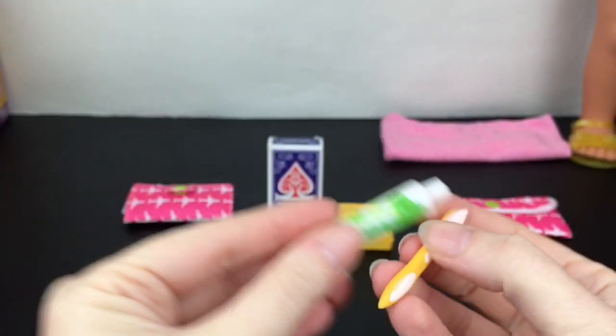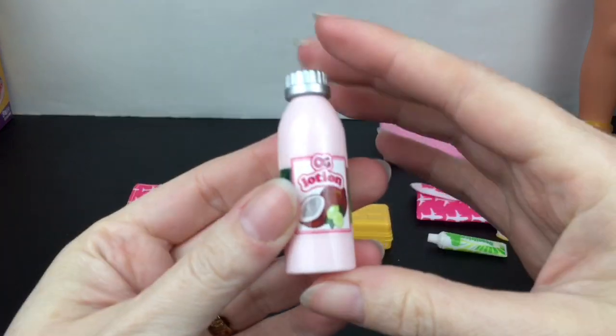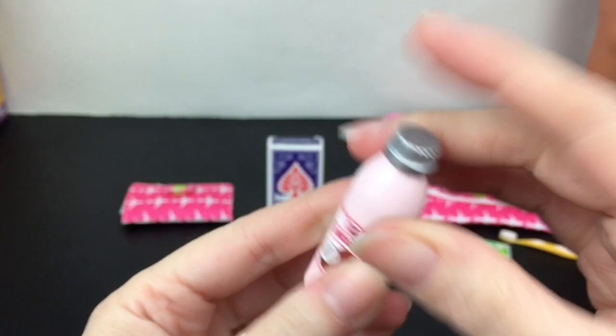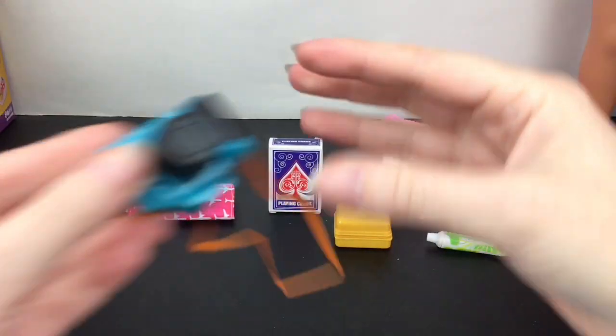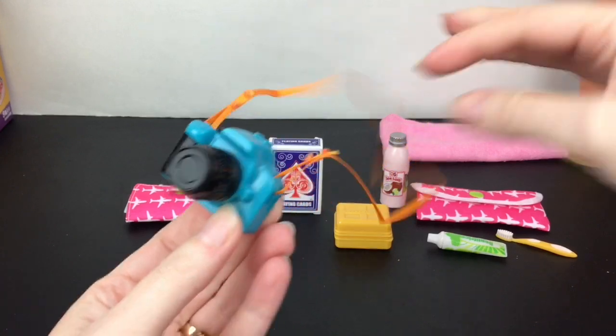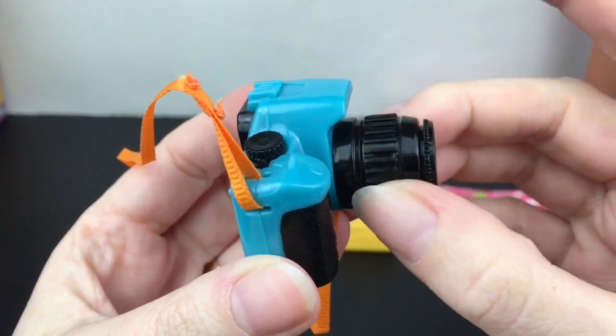We also have some toothpaste and a cute little yellow toothbrush, which would fit really well in that little packet. We have some hand lotion - a coconut and lime looking hand lotion - that's always good. And then there's this fun little camera that has a strap you can put around your doll's neck, and the focus zoom part does move.